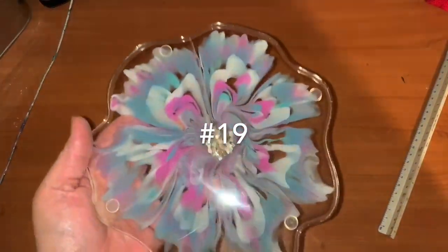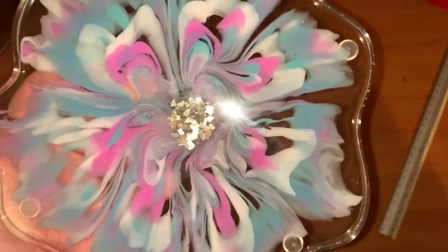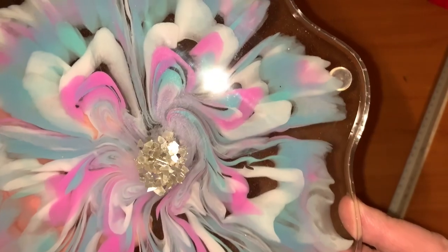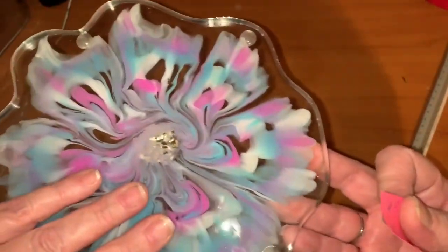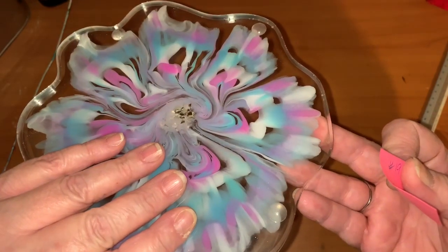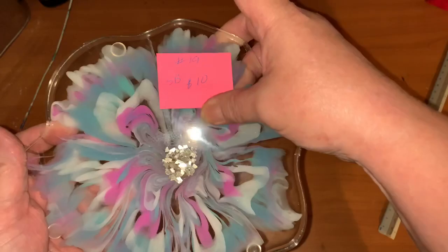Some of you might remember this one — 'Never Give Up Hope.' It's beautiful and also has some feet on the back. It'll be number 19, starting bid ten dollars.